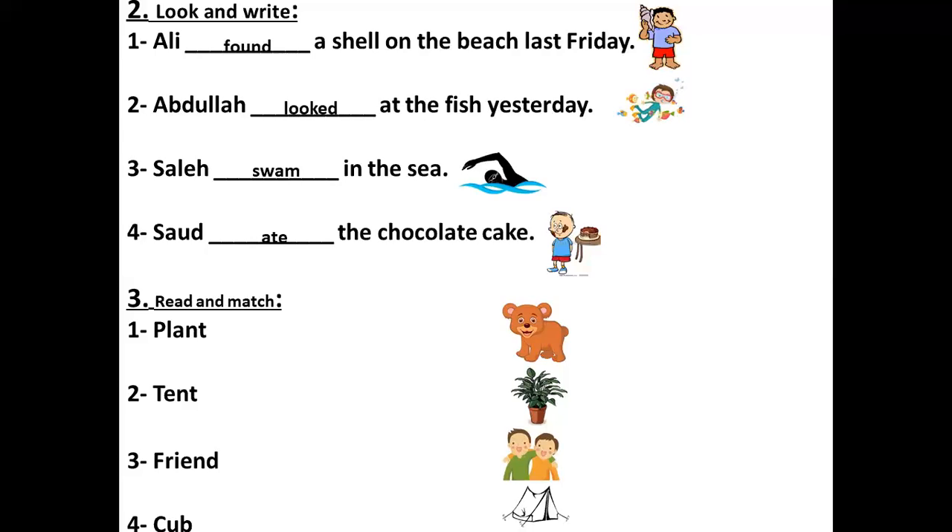Now it's very easy — read and match. For number one, we have the plant. Which picture — one, two, three, or four? Very good, number two — for this is the plant. Next: tent. Which one is the tent — one, three, or four? The tent — number four.